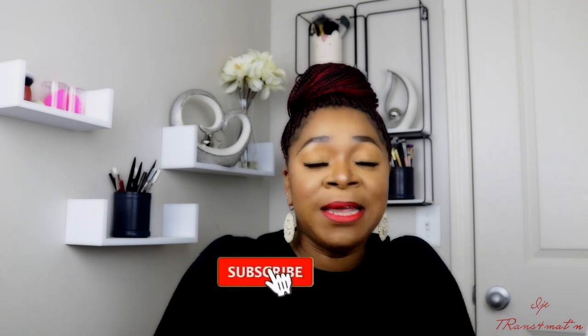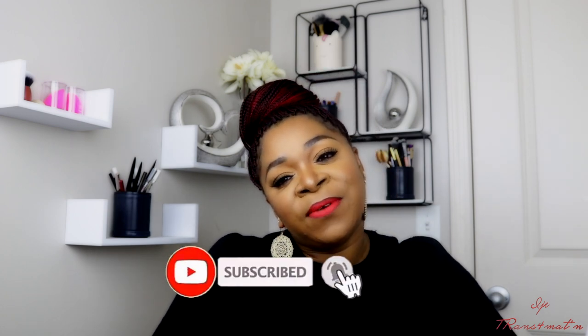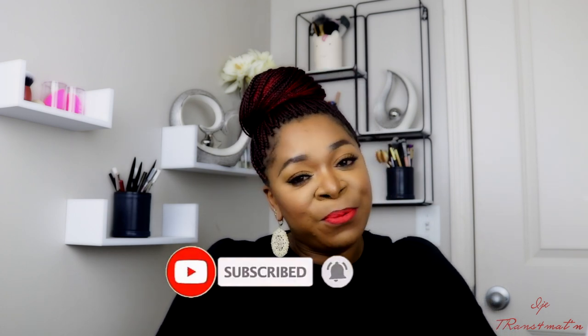Thank you guys so much for watching this video — I appreciate each and every one of you. If you haven't subscribed to my channel, please go ahead and subscribe and don't forget to turn on the notification bell so you'll be notified when I upload. Take good care of yourself, be safe — remember that you are unique, you are original, there is no copy of you. Be kind to yourself. Bye!